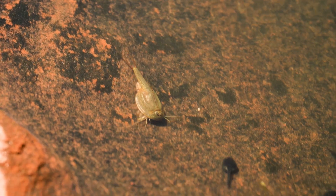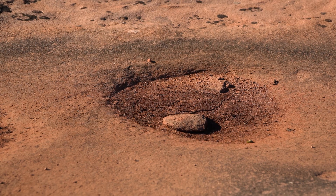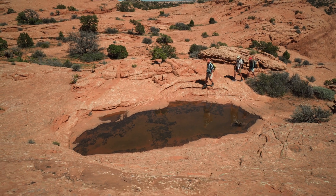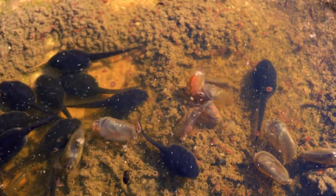The cool thing about potholes is that they are ephemeral, they are temporary, but they're teeming with life. Potholes are basins in the rock — it just looks like some dirt in a hole in the rock. They're dry most of the time, but when it rains they fill up with water. And so you have an aquatic ecosystem that is active for a few days to a few weeks, depending on how much water and how big the basins are.